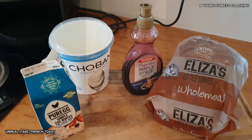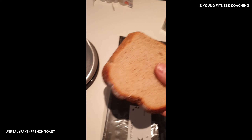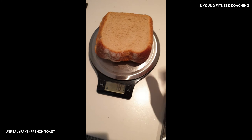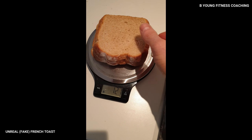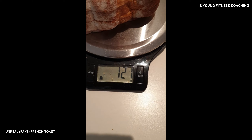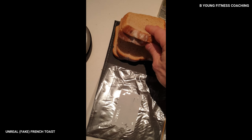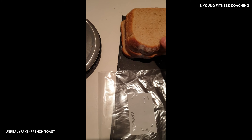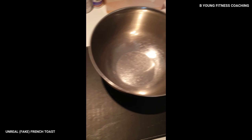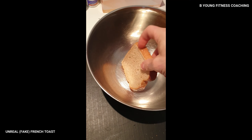The first and most important thing is to get your bread. I use four slices of wholemeal Eliza's — weigh that up. I'll zero the scales and put it on. Four slices for me came to 121 grams — it will always be different, so I'm a bit pedantic about that. You could put just the number of slices into MyFitnessPal, but I weigh it. Then we get the egg white — pour 250ml into a bowl and dip and dab each side until soaked.